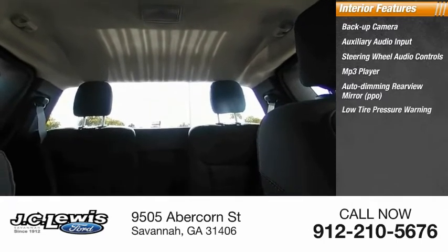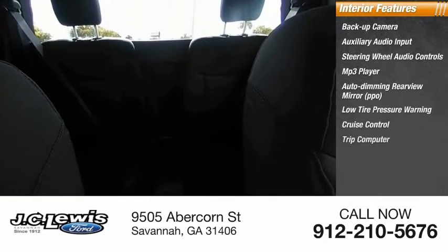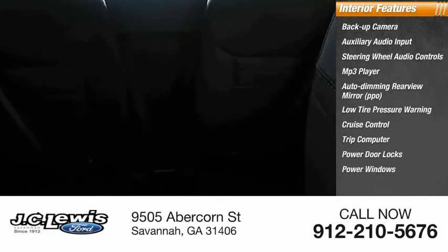Low tire pressure warning, cruise control, trip computer, power door locks, and power windows. If you like it online, you'll love it in your driveway.